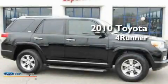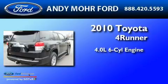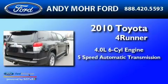This is a 2010 Toyota 4Runner. It has a 4.0-liter six-cylinder engine and a five-speed automatic transmission.